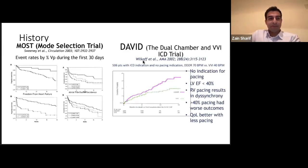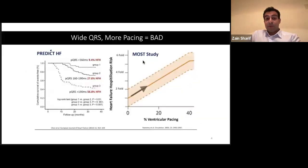We know that wide QRS is bad. The PREDICT HF study shows that if your paced QRS is greater than 190 milliseconds, you have more than half a chance of heart failure over 40 months. We also know from the MOST study that the more pacing we did, the higher the chance of heart failure hospitalization.